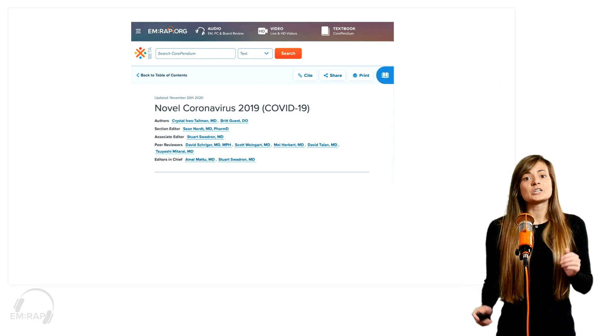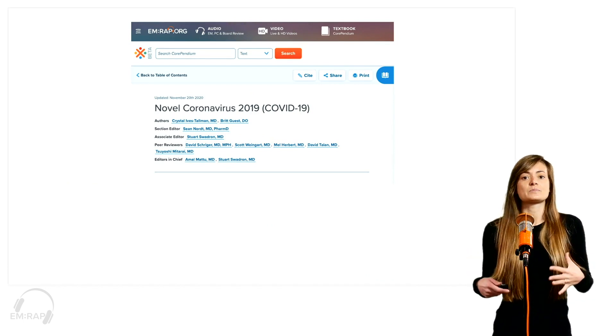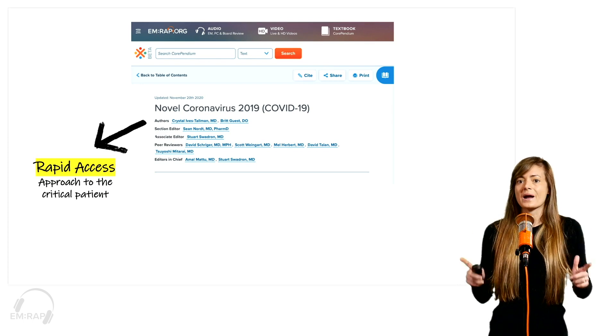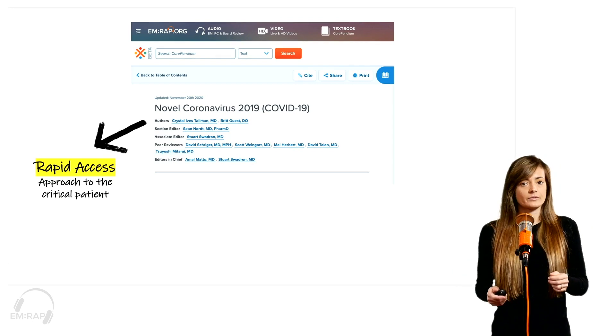So the book chapter — our main author is Crystal Ives, and I'm one of the co-authors along with many of our contributors. In terms of how this book chapter is organized, the first thing you're going to come across is Rapid Access. This is what you need to know to help save the crashing COVID patient right in front of you.